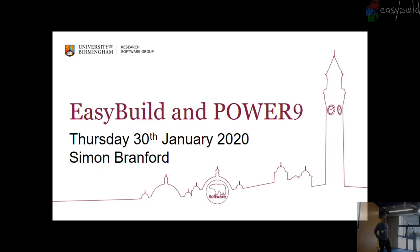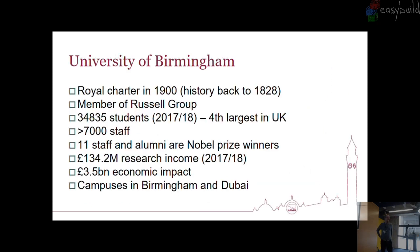I'm Simon Brantford from the University of Birmingham, and I'm going to talk about our experiences with EasyBuild, and particularly that question that's just come up about having Power 9 in the room but still supporting Intel CPUs at the same time. The University of Birmingham — just in case you don't know, I'm talking about the one in England — has caused confusion before.